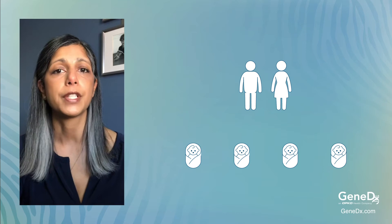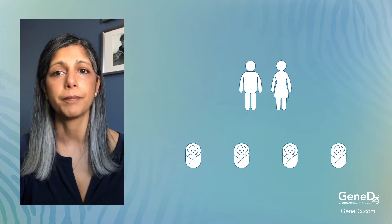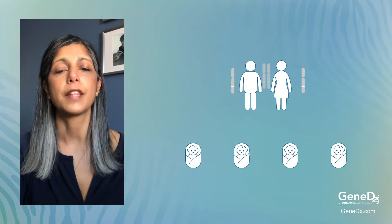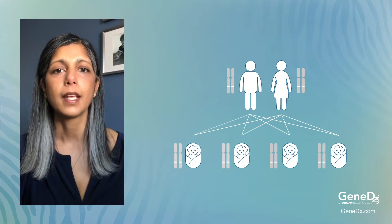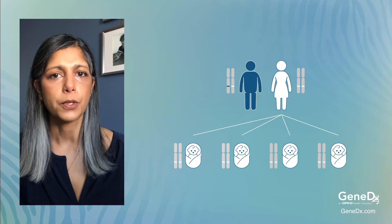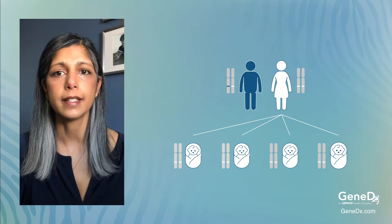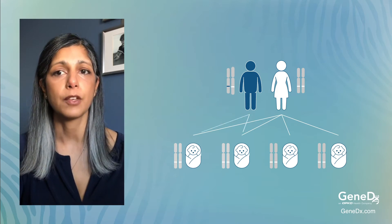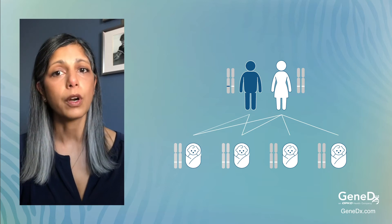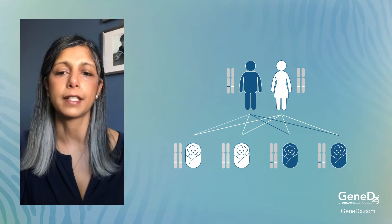So let's look at this family to better understand the most common form of inheritance. Mom and dad are on top and the children are on the bottom. Each parent gives one chromosome to each child, so that the child receives two chromosomes. Now let's assume that the father is affected with ataxia. One of his chromosomes has an altered gene that causes his symptoms. With every child he has, there's a 50% chance of passing on his working copy of the chromosome and having unaffected children, or a 50% chance of passing on the altered copy and having children affected with ataxia.